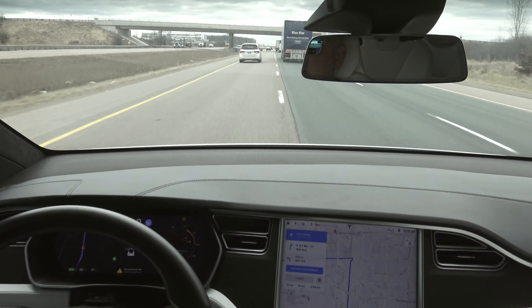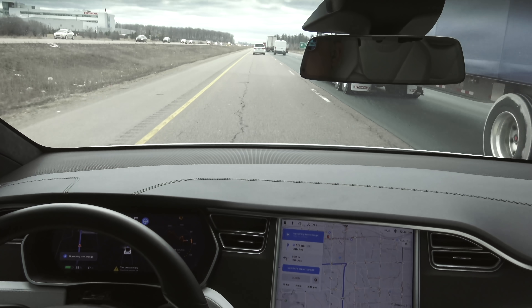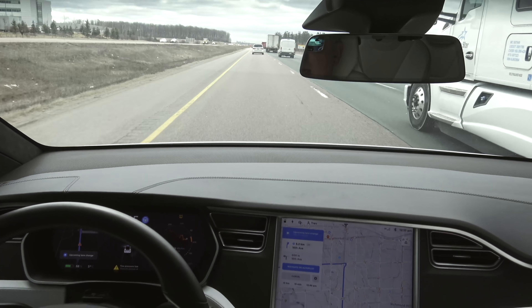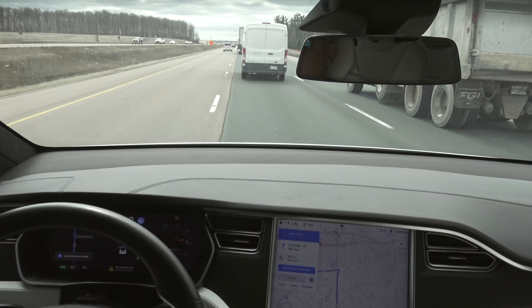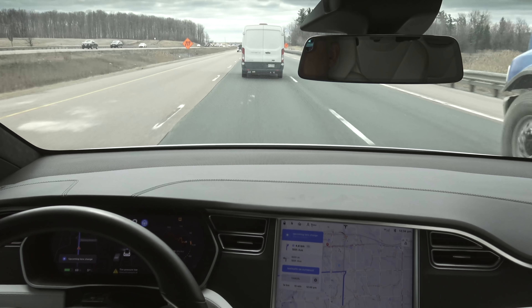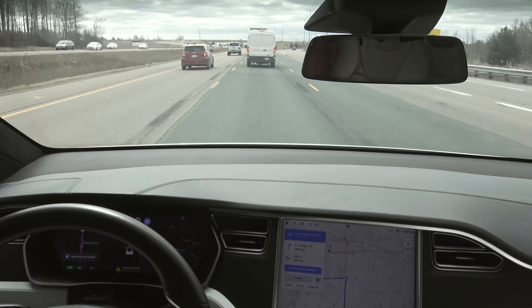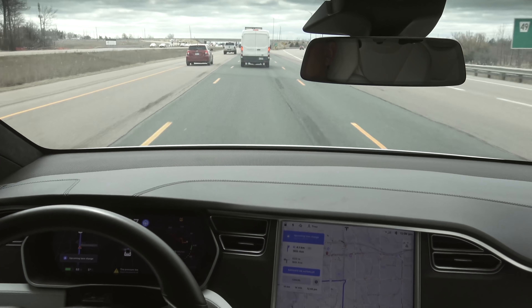One thing I have enabled in my settings under navigation is to use HOV lanes. On this trip I doubt we'll hit an HOV lane, but prior to this update — though it's not really tied to this update — the car would always make a beeline for the HOV lane when possible. The car has now initiated a left-hand lane change all by itself. If there's an HOV lane and I'm in this lane, the car used to automatically put the blinker on and move into it — and that's not tied to Navigate on Autopilot or the lane change confirmation setting.